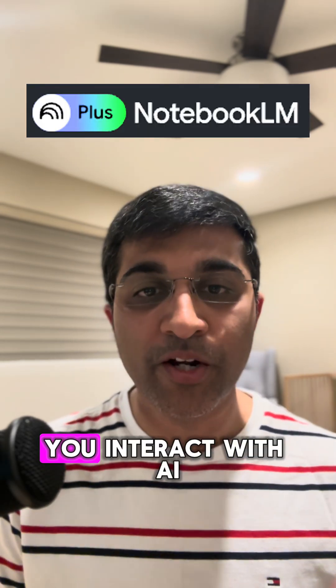Let me introduce you to Notebook LM by Google. This tool will transform the way you interact with AI.